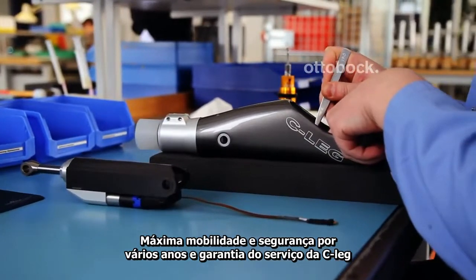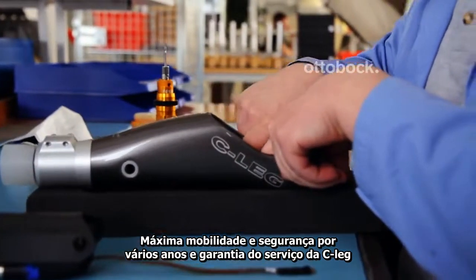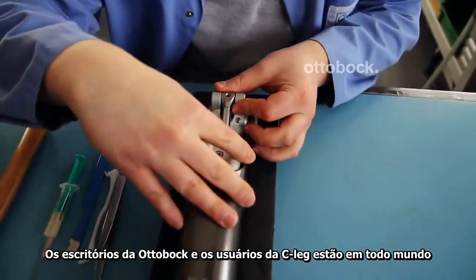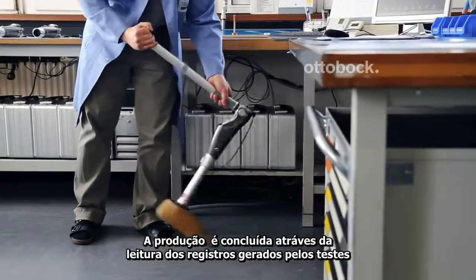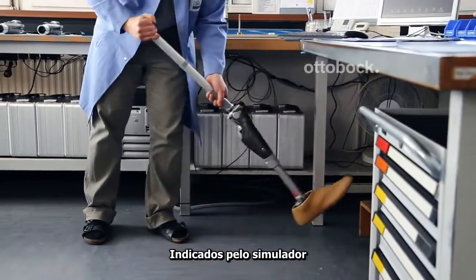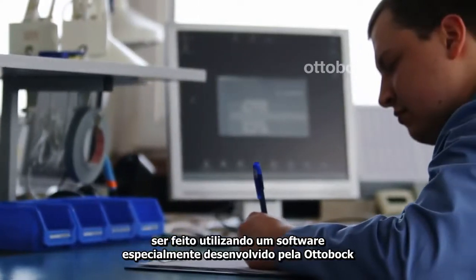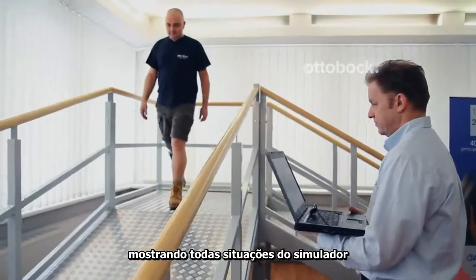Maximum availability and security for several years are guaranteed by the CLEG service concept, which Ottobock offers to CLEG users worldwide. Production is concluded by reading out the test record generated by the test in the gate simulator. Any fine-tuning for the user that may still be required can be carried out using software specially developed by Ottobock. In the gate lab, various situations can be simulated and the system can be adjusted to the individual user immediately.